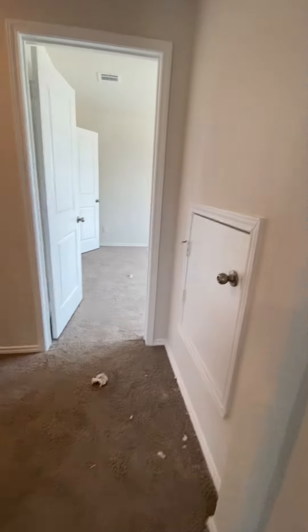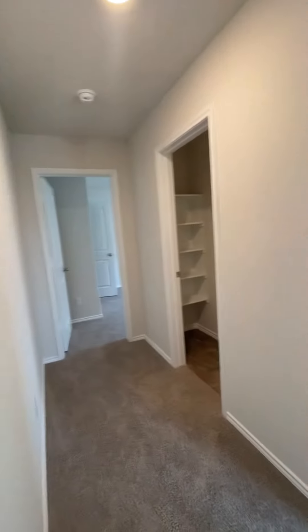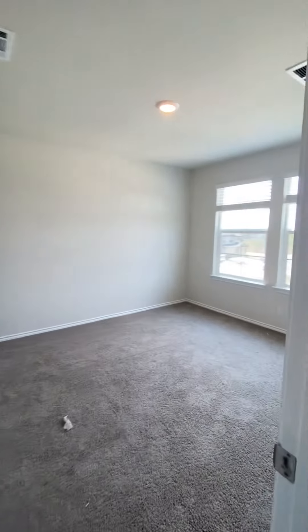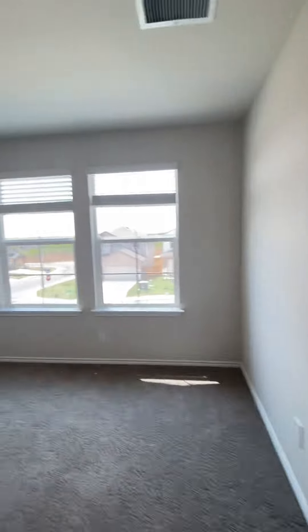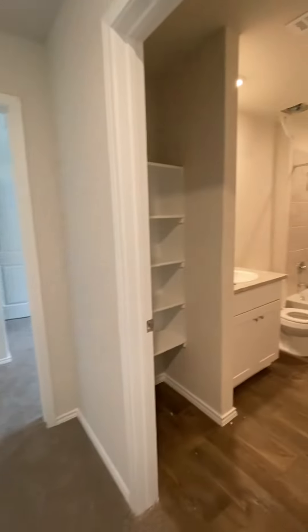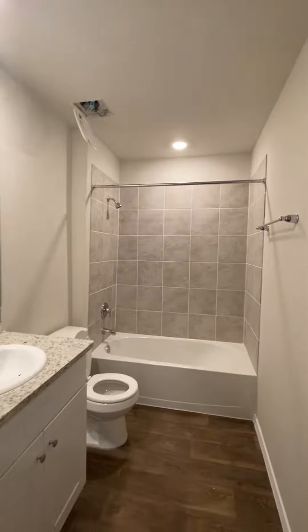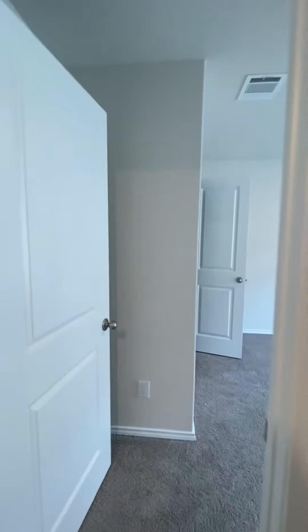There's pull-down access to the attic over here, and two good-sized closets. There's also a good-sized secondary bathroom. There are still a couple things being worked on, which will be fixed by the time you move in.